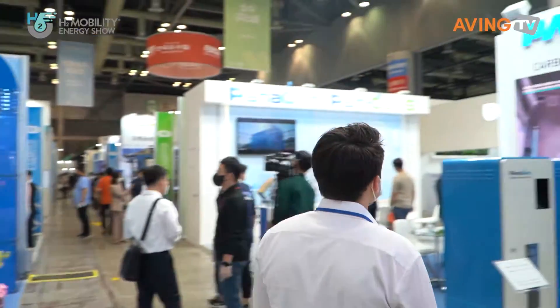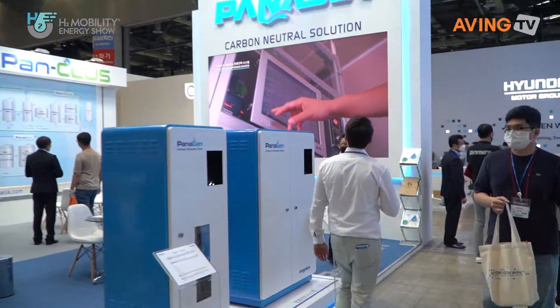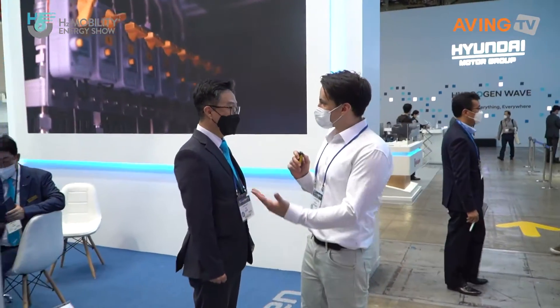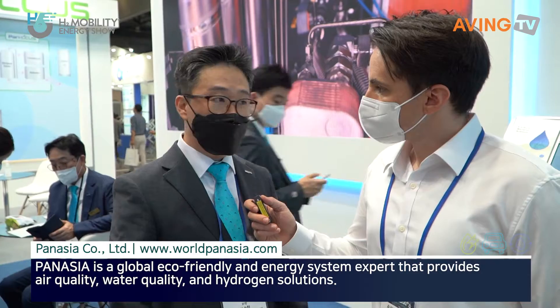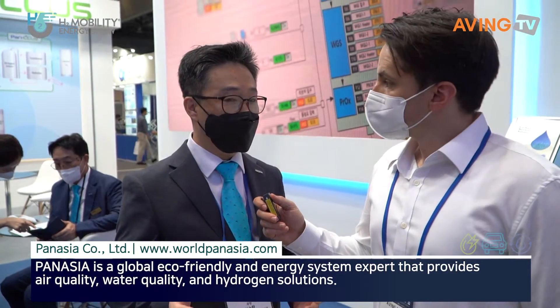We're right over here to see what we have. This particular place is Panacea. Hi, can you tell us a little bit about your company please? Yeah, we are Panacea. Since 1989 we have been manufacturing eco-friendly systems. We started the business from the marine and maritime business.